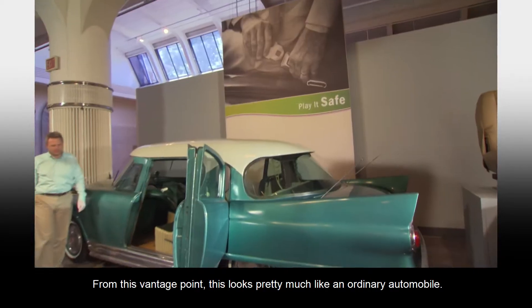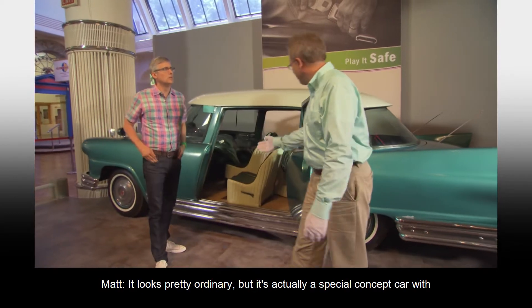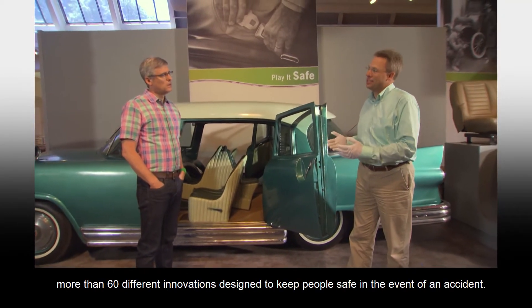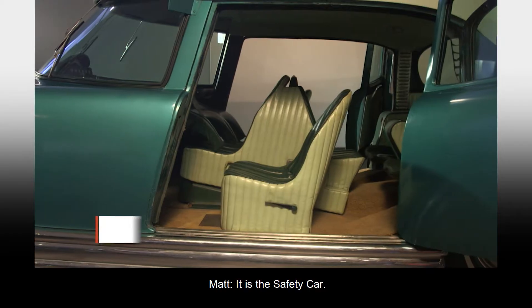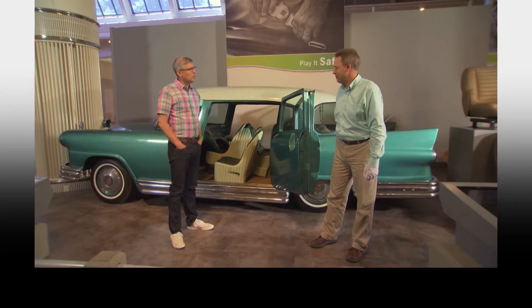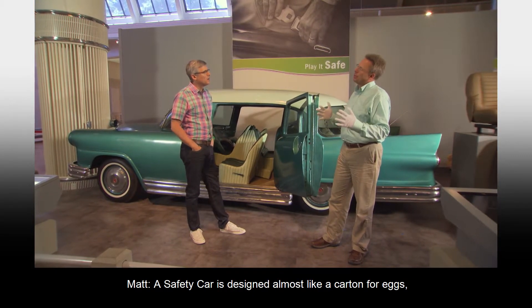From this vantage point, this looks pretty much like an ordinary automobile. It looks pretty ordinary, but it's actually a special concept car with more than 60 different innovations designed to keep people safe in the event of an accident. What is it called? It is the Safety Car. It was a product of five years of research at Cornell University.